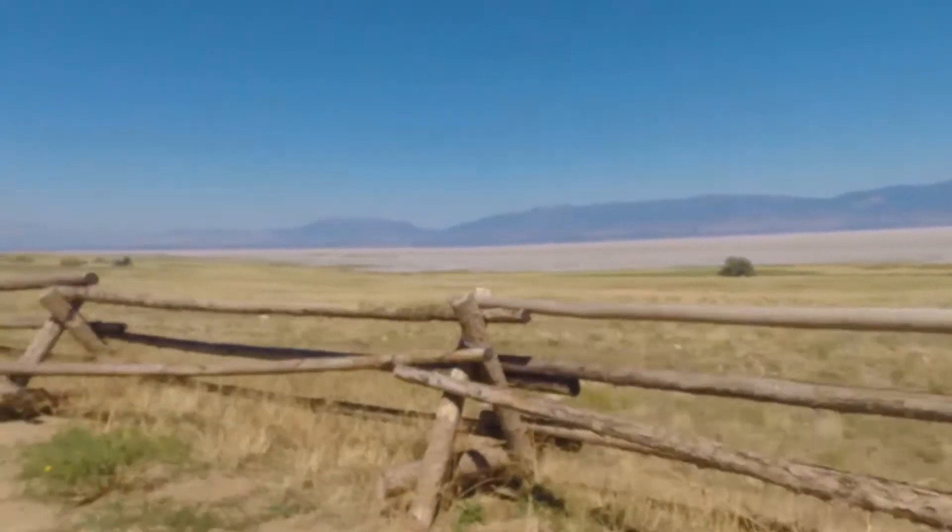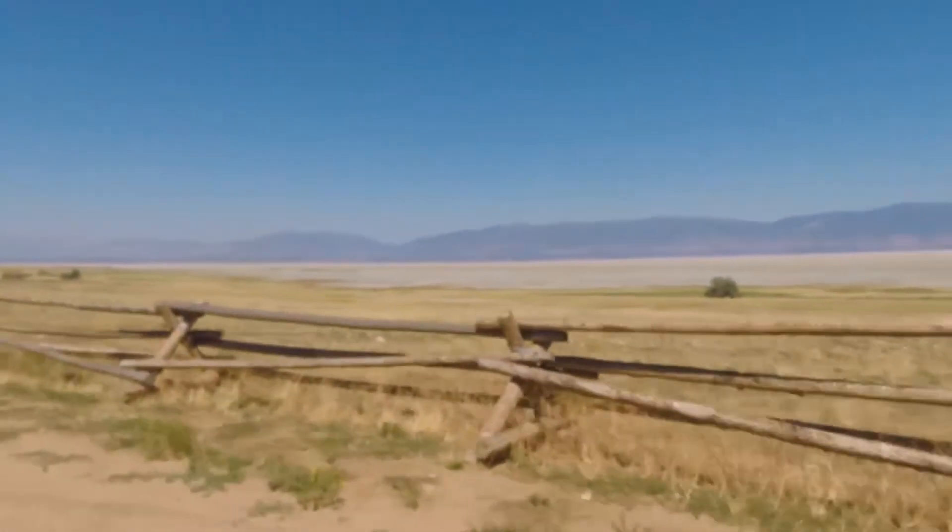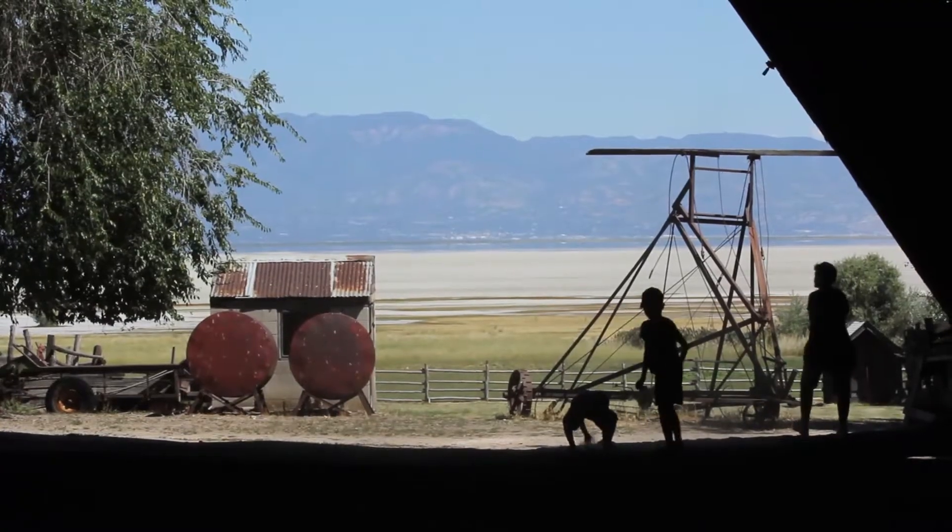Visit the historic Fielding Garr Ranch, the oldest continuously used Anglo Ranch in Utah since pioneer times.